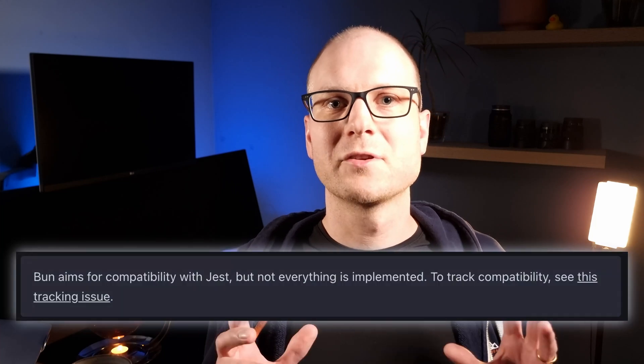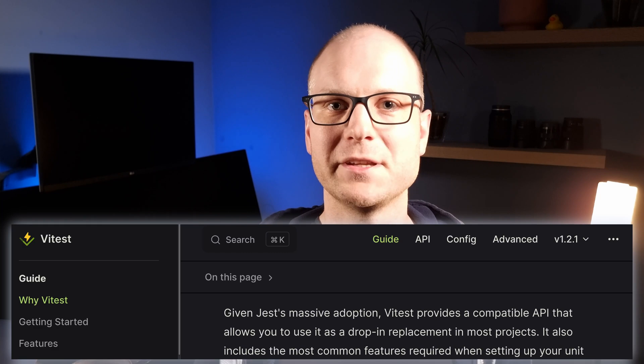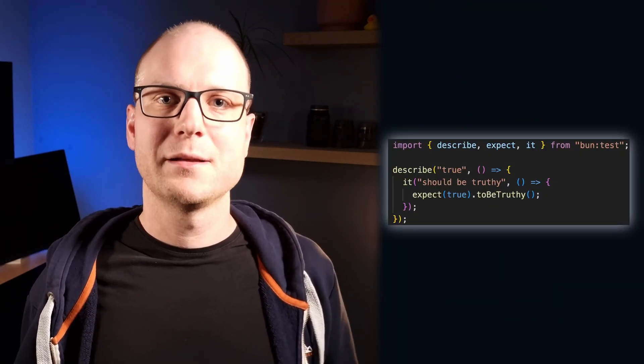What does writing tests feel like in Bun? Bun Test aims to be very close to Jest's API, and the same is true for Vitest. So if you use one of those test runners, writing Bun tests will be very familiar to you. Here is what a basic test can look like. You can see that, like in Vitest, we import our test helpers from a module instead of having them globally exposed.